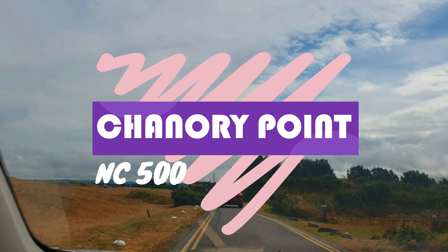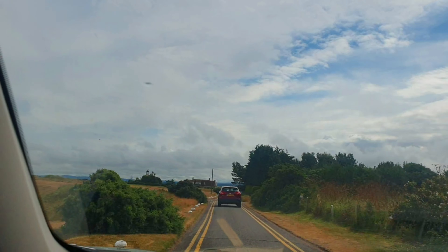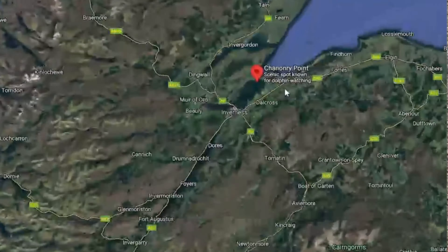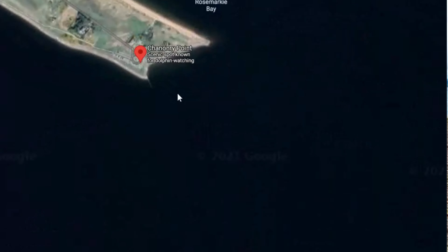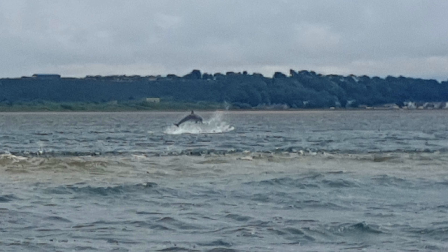Hello guys and welcome to Chanonry Point, part of the NC500. Currently we're walking down to Chanonry Point, which is where we see a lot of dolphins. The dolphins are out at sea right now, which is why there's a large crowd there looking at them — and that's why we were running there to see them. We did manage to get a few on camera.